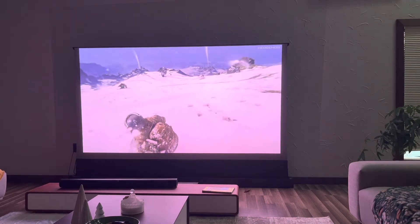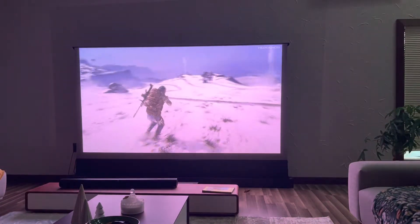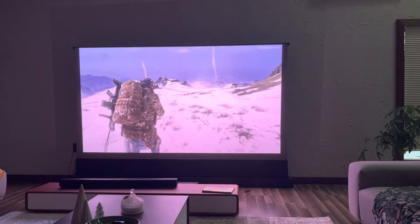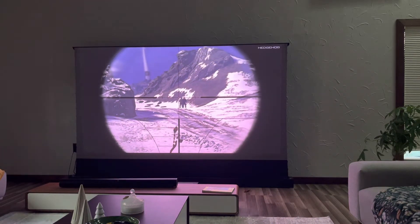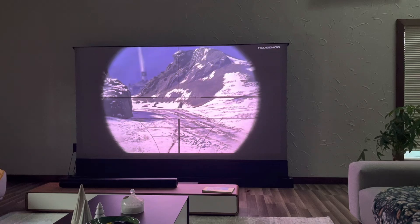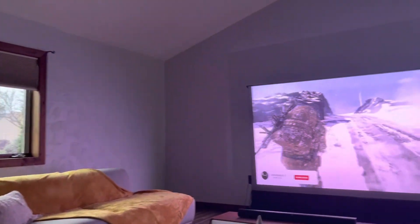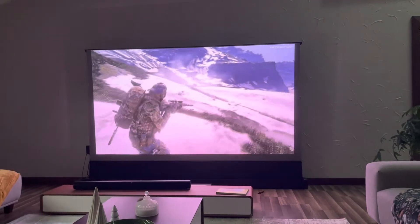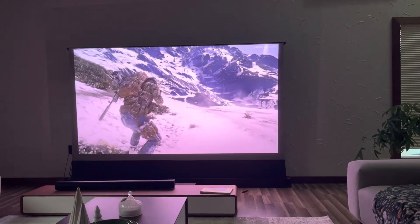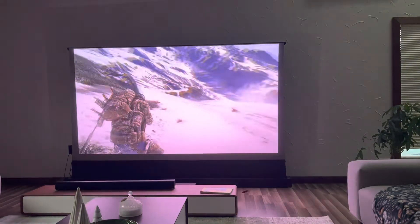That's what it looks like with the shades closed. Now let's say I wanted to open up the shades — that video is with the shades open. I think the image could be clearer; I think it's a little bit washed out.